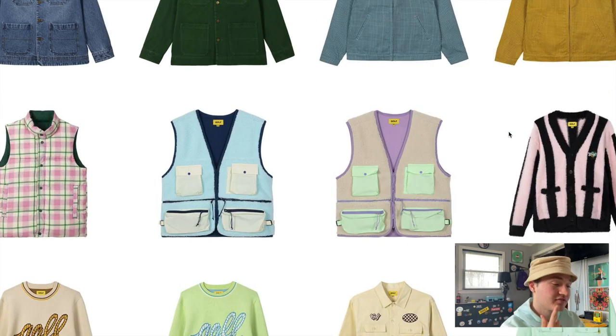Moving on, we have some fleece fisherman vests, and Golf has been giving us a lot of these vests recently. Starting in summer 2019 we had the LaFleur utility vest, then the safari vest, and now we've got these. I actually bought the safari vest and I'm having a bit of buyer's remorse about that. But I gotta say I like both of these better than the safari vest — I think these are going to be more popular. I love fleece and I love both of the colorways they picked for this.